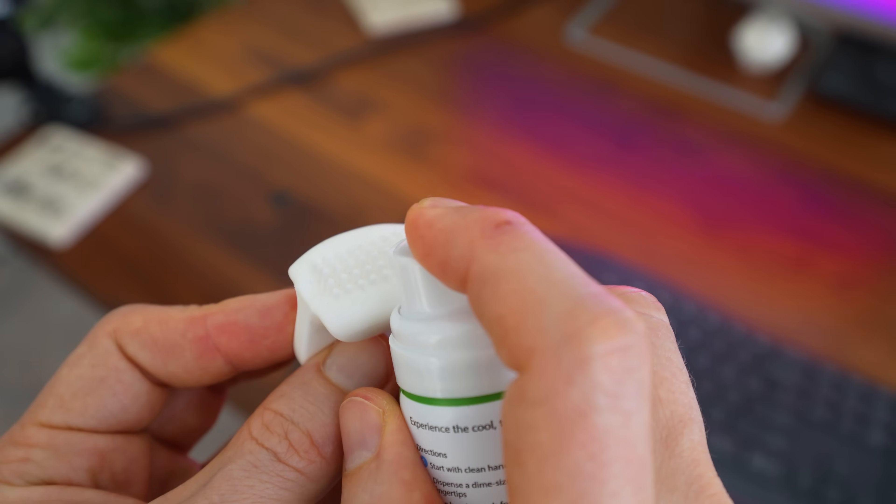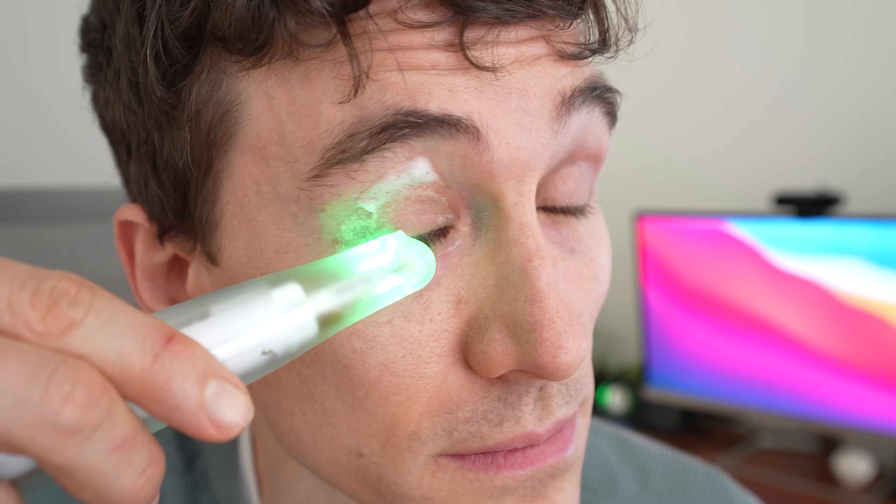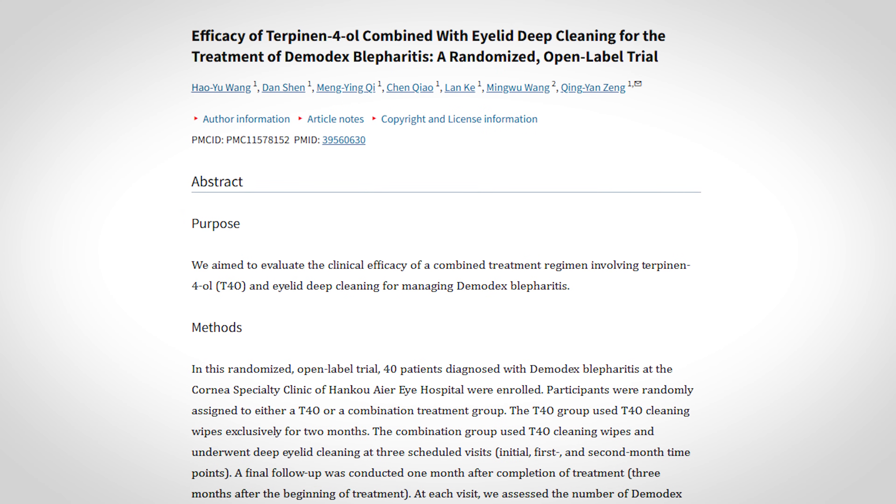One technique that many eye doctors are now utilizing is deep cleaning or professional cleaning of the eyelids and lashes. This is usually done using special formulations of eyelid cleaning gels, as well as a handheld tool to help debride and remove any of the eyelash collarette buildup. They usually do this at least once a month while the patient is simultaneously doing daily eyelid cleaning with a tea tree oil product until the mites have gone away. This protocol has been shown in studies to be more effective.